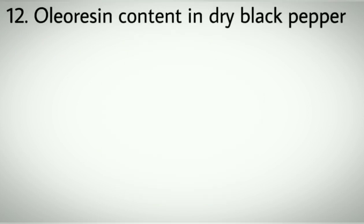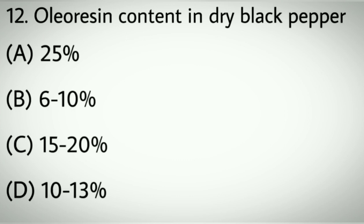Question number twelve: Oleoresin content in dry black pepper. Options A: 25%. B: 6 to 10%. C: 15 to 20%. D: 10 to 13%. Correct answer: D, 10 to 13%.